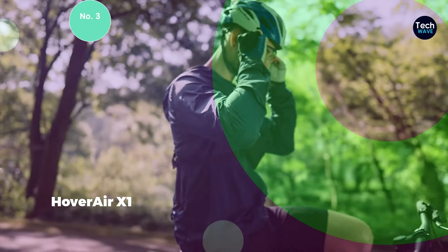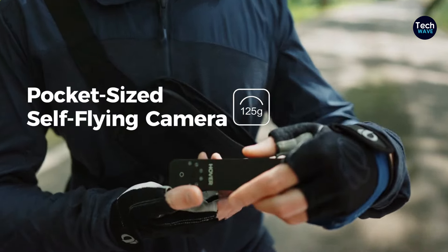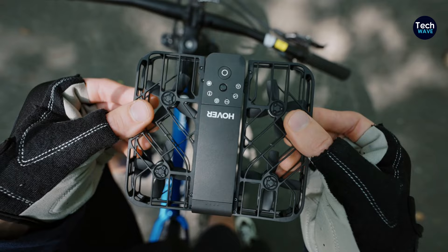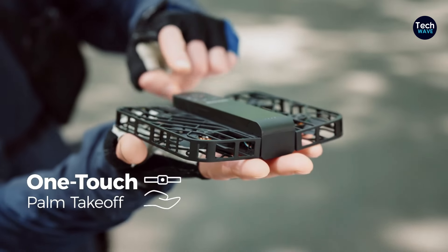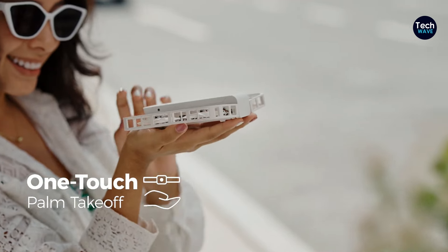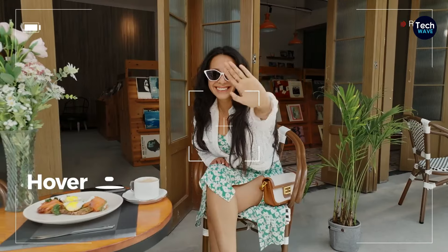Number 3 is the Hover Air X1, a unique drone that stands out for its ability to autonomously track and capture video of its subject without any manual assistance. Designed for outdoor use and suitable for ages 12 and up, this innovative drone offers a hands-free experience unlike any other. One of the standout features of the Hover Air X1 is its advanced tracking capability enabled by AI technology.